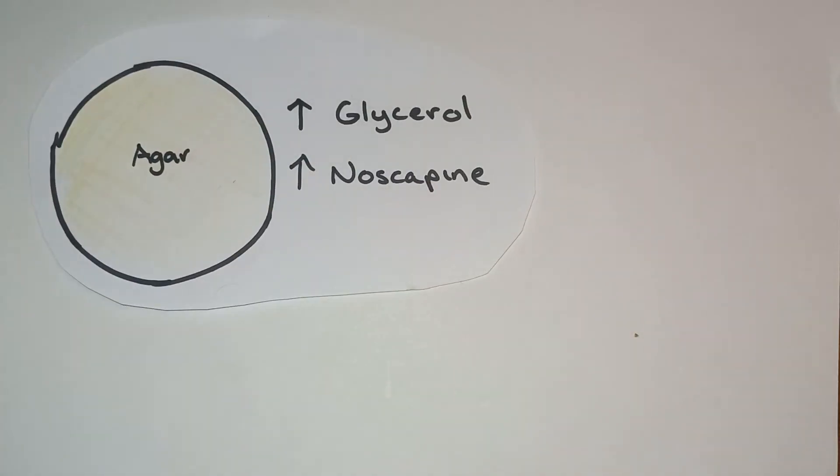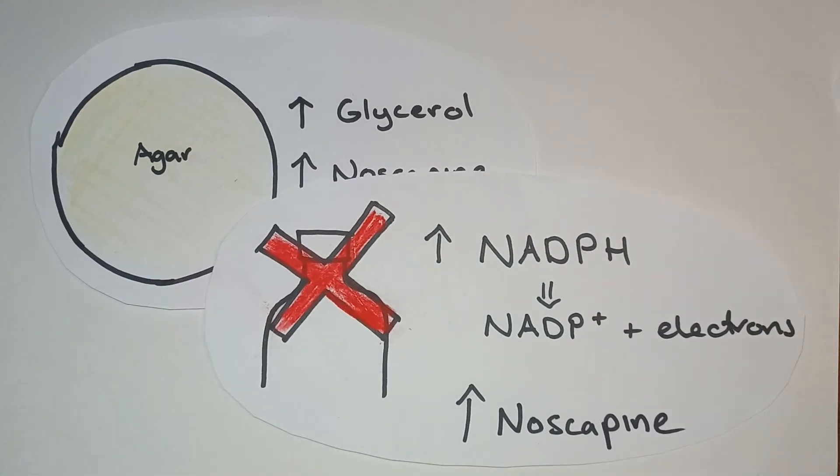Increasing glycerol in the medium the yeast grows in will increase the yield of noscapine. Genetic modifications also increase yield and efficiency by removing bottlenecks and increasing NADPH. NADPH donates electrons, which is essential for some of the steps occurring in the yeast.